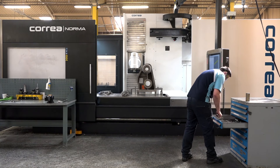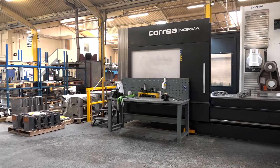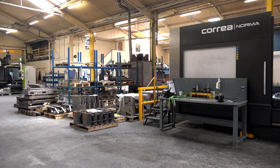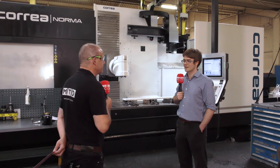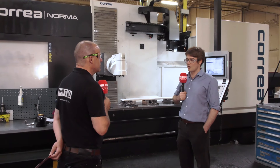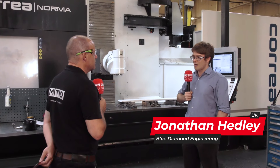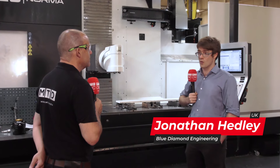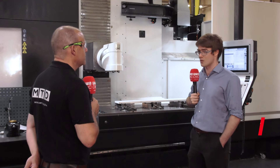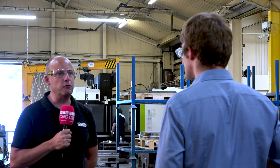Looking at some of the work going through the machine shop here at Blue Diamond Engineering, it's quite vast, quite big and quite industrial. Is that why you bought this Corrier machine? Yeah, definitely. Over the years we've sold ourselves on being a large component machine shop, and we'd like to continue in the same vein, which is why we went for a machine of this size and capacity.